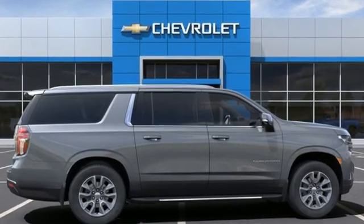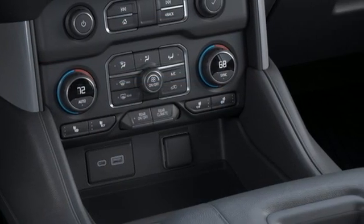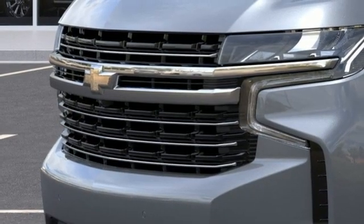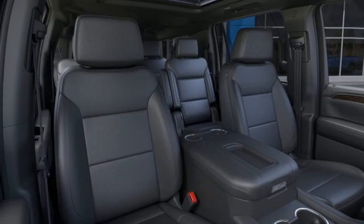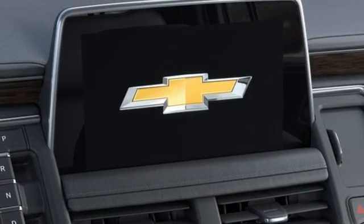Features include automatic transmission, front heated leather bucket seats, streaming audio, rear parking sensors, dual zone climate control, Wi-Fi hotspot, external memory control, hands-free liftgate, inductive device charging, and V8 engine.